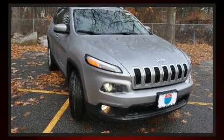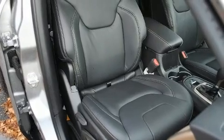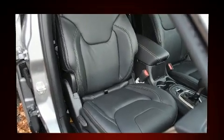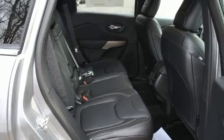It's equipped with tons of terrific amenities, but it won't break your budget, such as remote keyless entry, leather upholstery, a rear window wiper, a tachometer, a roof rack, and power windows.